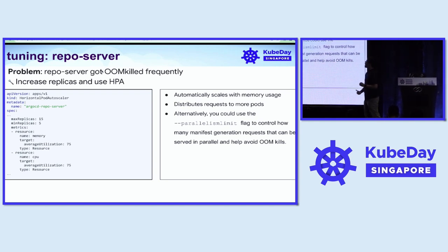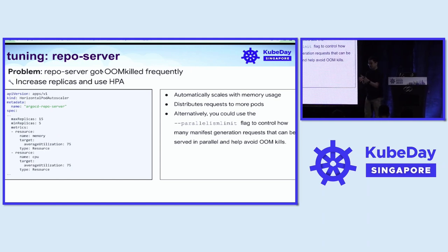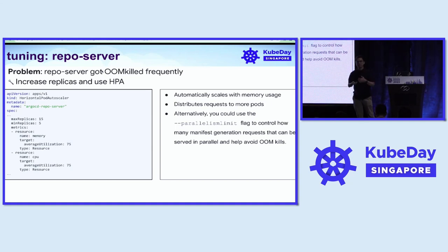To scale this, we increased the replicas of the repo server and enabled HPA — Horizontal Pod Autoscaling — using memory utilization as the target. With this, we distribute memory requests across multiple replicas of the repo server. As an alternative, there's a flag called parallelism limit which controls how many manifest generation requests can be performed in parallel per repo server pod. This avoids OOM kills, but there's a trade-off of lower throughput of manifest generation.